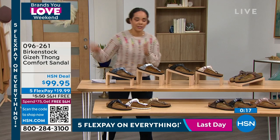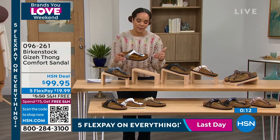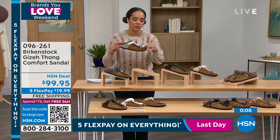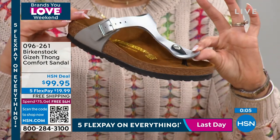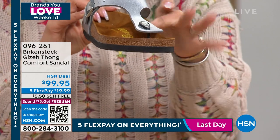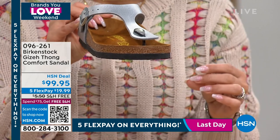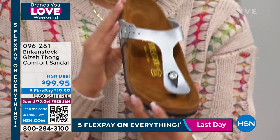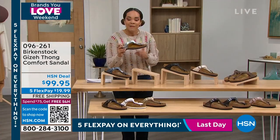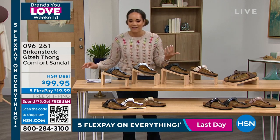This entire hour you will see different silhouettes, but the cork bed is always going to be the same. One other thing I want to point out on the Giza before we move on — that toe post flexes and moves. Some toe posts are just round all the way around and don't feel good. This one is actually flat on each side, so when you snug in your toes it feels comfortable. A really unique experience — item number 096261. If you're not a fan of a toe post, don't tap out — we have so many other silhouettes to dive into.